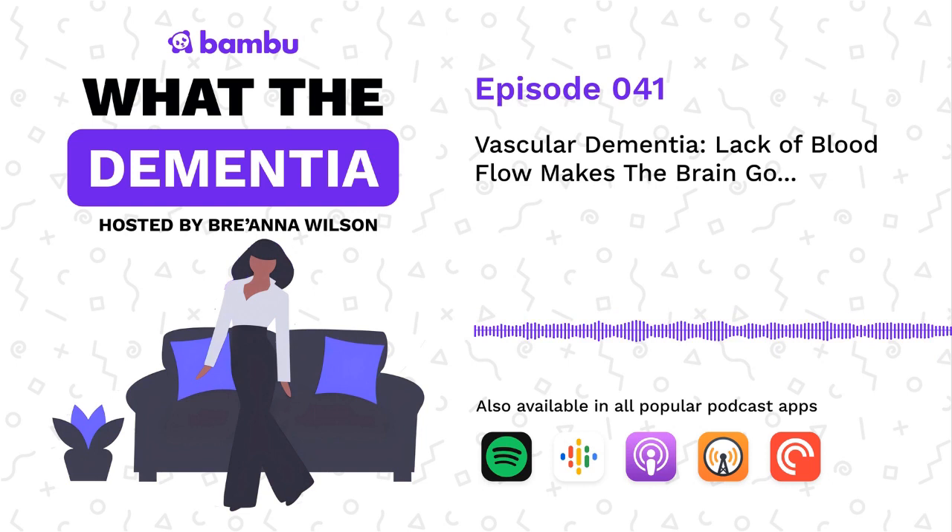Hey everyone, welcome to another episode of What the Dementia by Bamboo Care. I'm your host, Brianna Wilson. I'm a certified dementia practitioner and the founder of Bamboo Care.